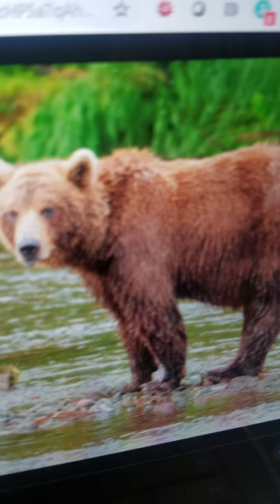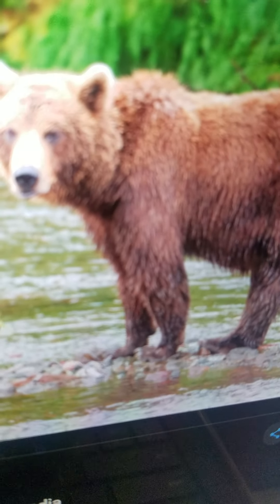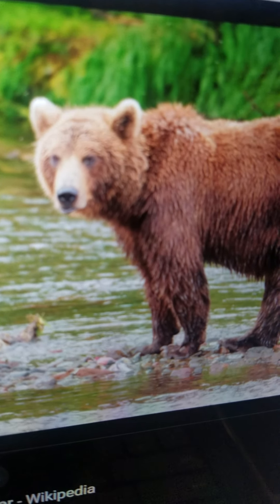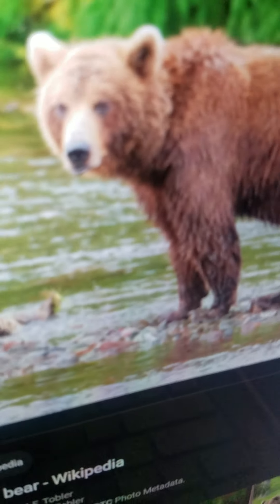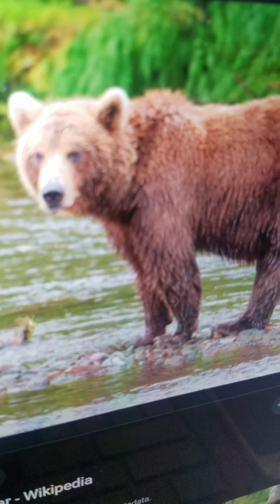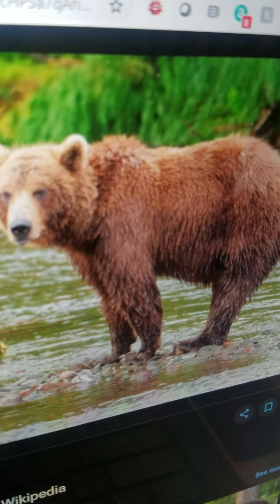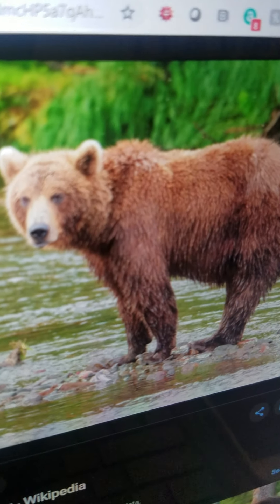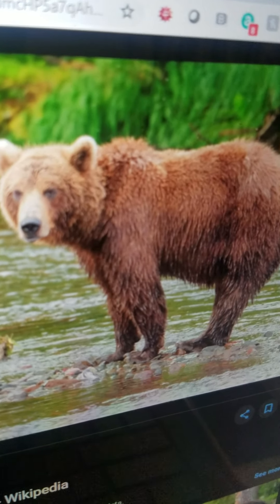Bear. It is big. It lives in Asia, North America, Arctic, and Europe. It is round. There are eight different species. It lives in habitats depending on the species. Most species eat fish, and they are powerful predators that can also take down beehives.